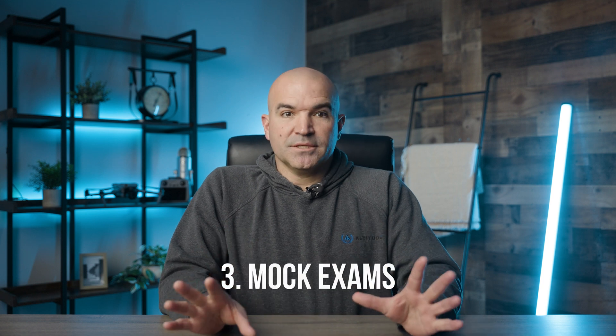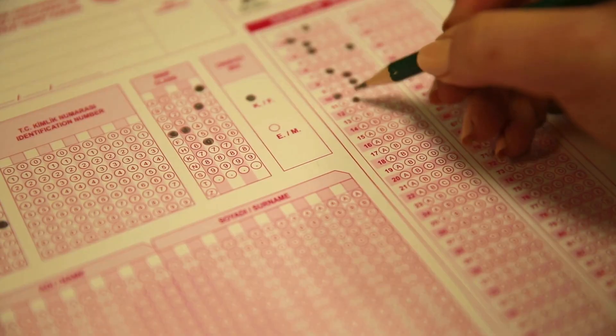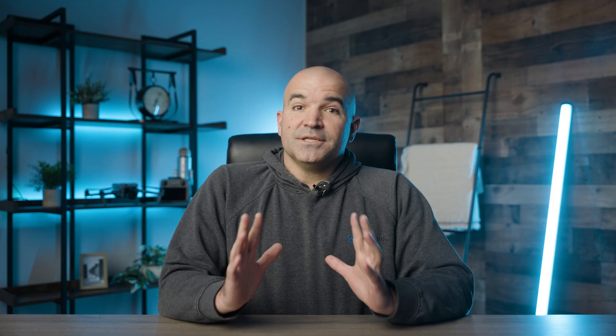Number three: practice with mock exams. Taking practice exams is one of the most effective ways to prepare. They not only familiarize you with the format and style of questions, but also help in identifying areas that need more attention. Simulate exam conditions by timing yourself and completing practice exams without referring to notes. This will also help reduce anxiety and build confidence. Our Part 107 course includes five practice exams that most students find are extremely similar to the actual test.